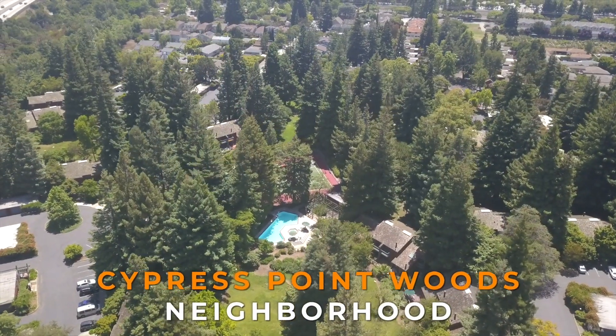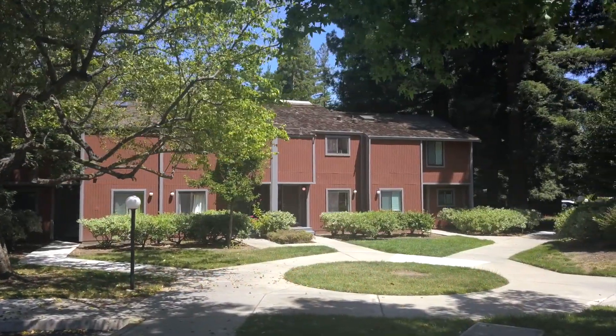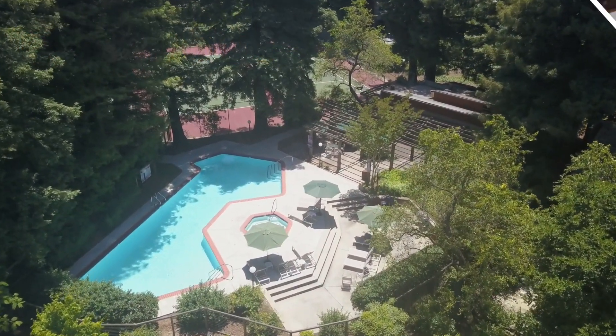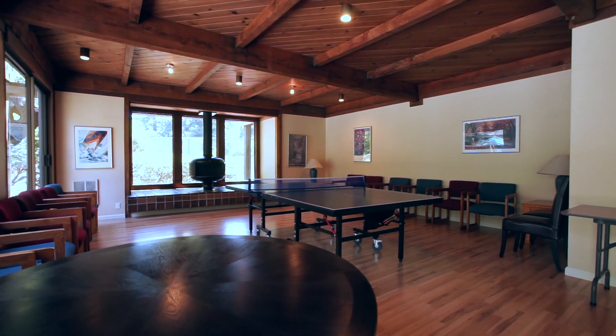This master planned community consists of over 80 units, each with their own private garages and individual parking bays. Ample guest parking is also available. Residents of Cypress Point Woods also enjoy many common amenities, including a recently renovated clubhouse.